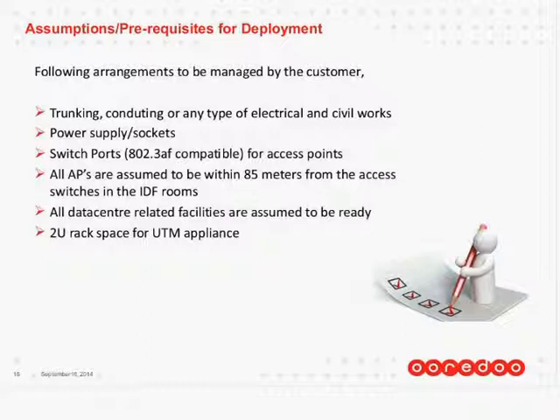All access points are assumed to be within 85 meters of the access switches in the IDF room. You may have a telecom room, or if you're in a mall, the mall will have an IDF room. We are assuming 85 meters of cabling. Otherwise, the design has to be changed. These are not constraints but assumptions — if they are not met, we only have to tweak the design.